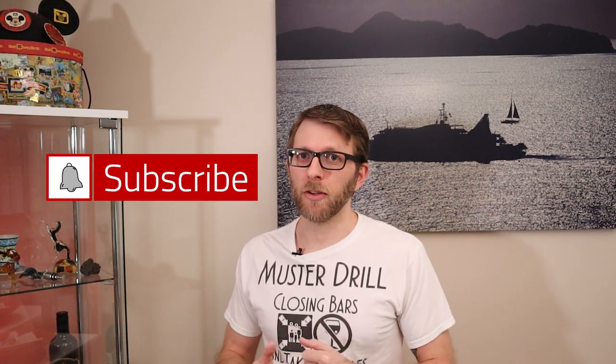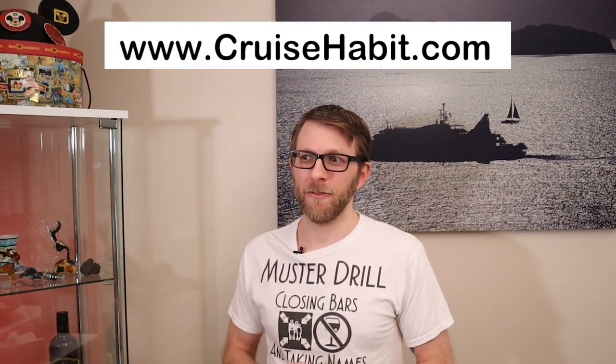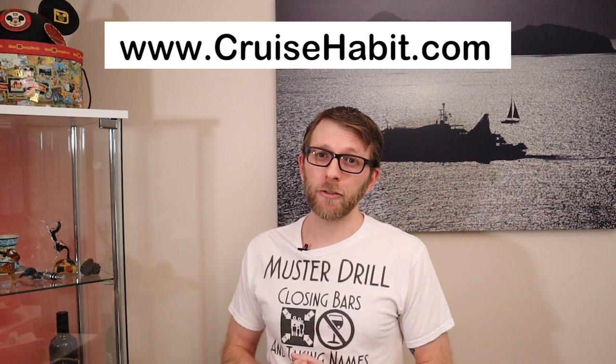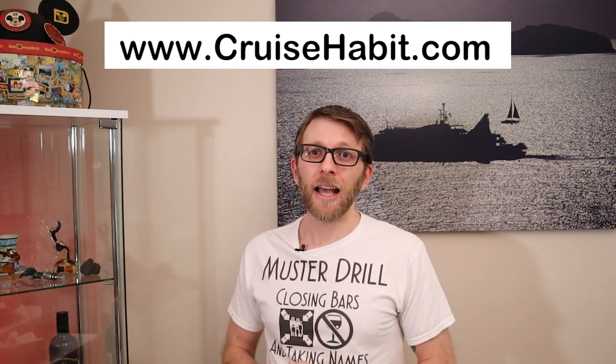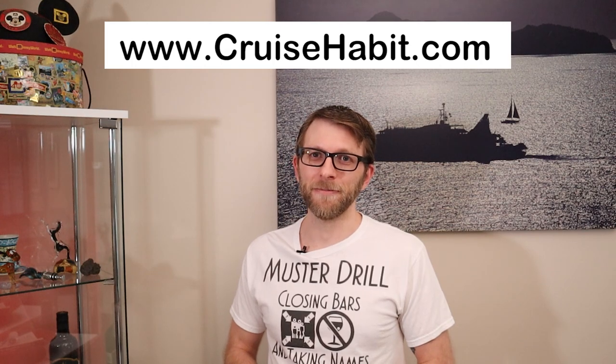Thank you so much for watching. I hope tendering is a bit more clear now. If you enjoyed the video, click to subscribe and click the bell so you're notified when additional videos come out. For more tips, be sure to check out the first timer section on cruisehabit.com. If you have questions, reach out on social media as well as on the Cruise Habit message boards. It's a great place to talk ship.